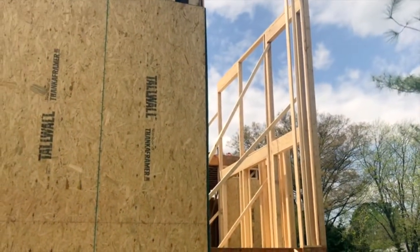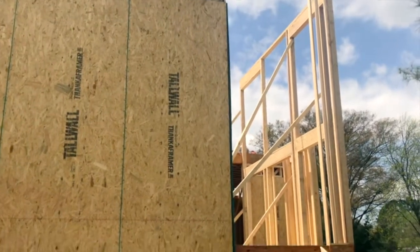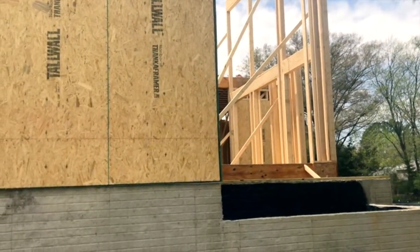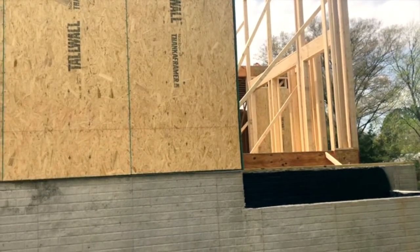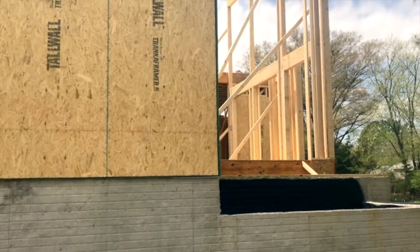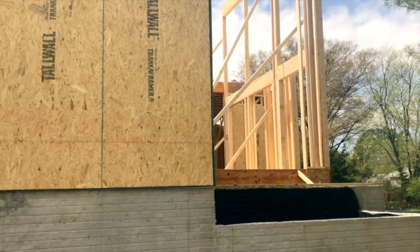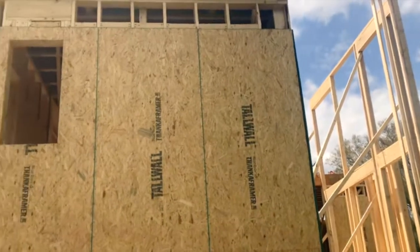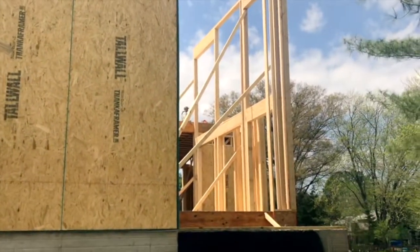And the place is looking good. So I'm imagining that when I come back next week, we'll have trusses being close to being put on. That's it for now. Hope you guys are having a good week. Stay healthy. And if you have any questions, please feel free to call or drop me a note. That's all for now. Bye.